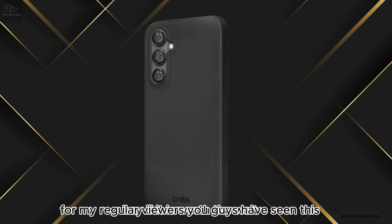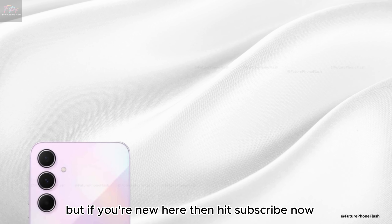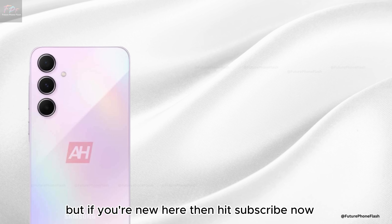If you're a regular viewer, you've seen this before — skip to the next video. But if you're new here, hit subscribe now.